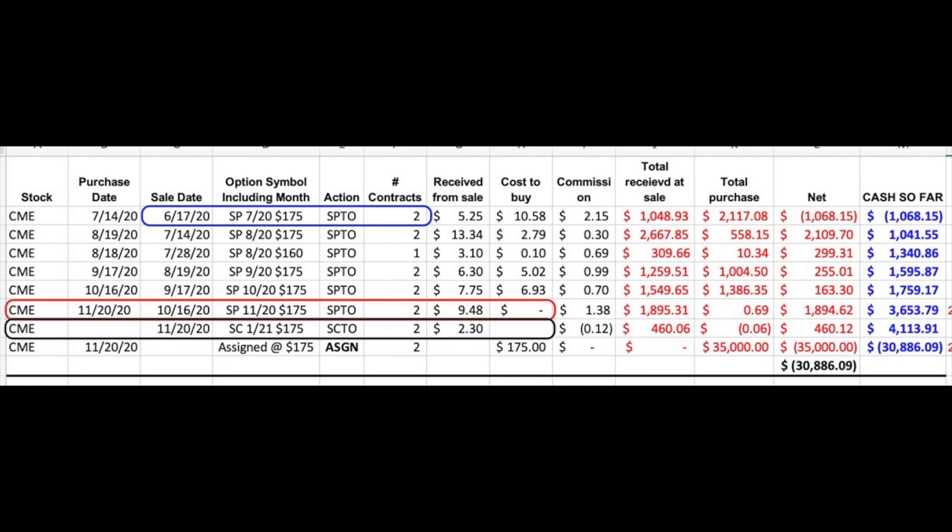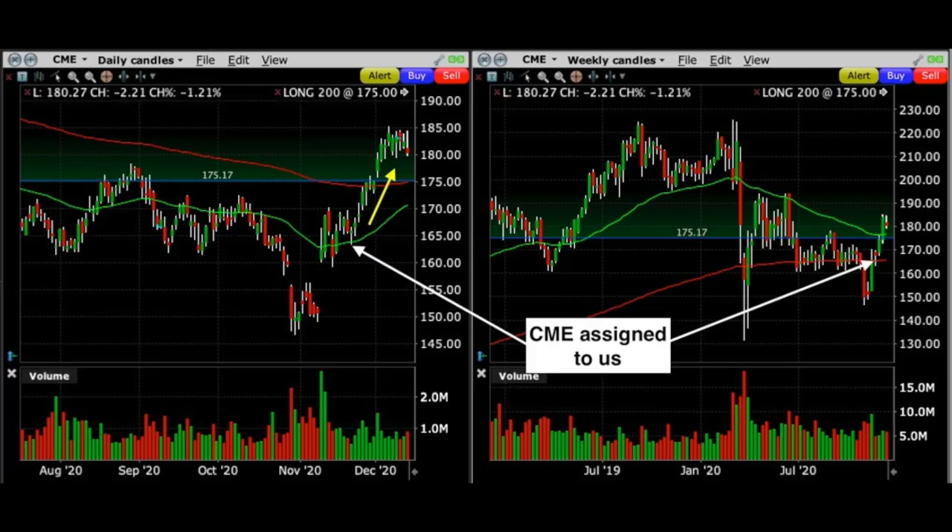They were assigned to us on November 20th. As soon as they were assigned, we immediately began to sell covered call options against CME, as you can see in the black rectangle. Those options expire on January 15th, and for those covered call options we received $2.30 per share. Notice what's happened since that time — almost immediately, CME took off, reaching a high of $185 per share last week. I actually don't want CME to be called away from me. Yes, if it gets called away, I get to keep the entire covered call option premium.